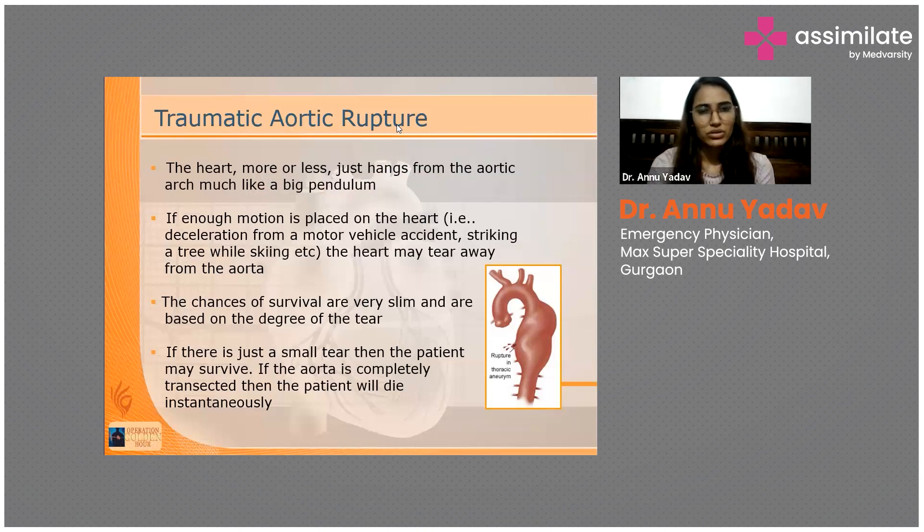Regarding a question on chest tube placement: during chest tube insertion, it is always preferred to use a chest tube without a trocar. Using a trocar increases the risk of lung injury. Even if there are adhesions, always clear the tract with a finger first — insert your finger and rotate it to break down adhesions before placing the tube.